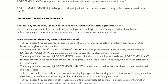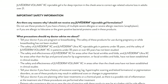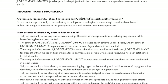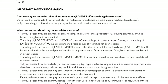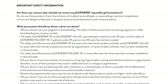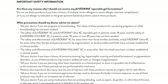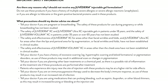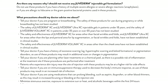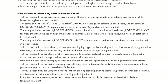The safety and effectiveness of Juvederm XC for areas other than facial wrinkles and folds, and Juvederm Ultra XC for areas other than the lips and perioral area for lip augmentation or facial wrinkles and folds, have not been established in clinical studies. The safety and effectiveness of Juvederm Voluma XC in areas other than the cheek area have not been established in clinical studies. Tell your doctor if you have a history of excessive scarring, hypertrophic scarring and keloid formations, or pigmentation disorders, as use of these products may result in additional scars or changes in pigmentation.